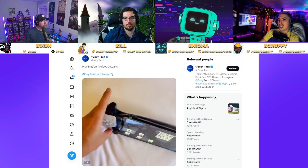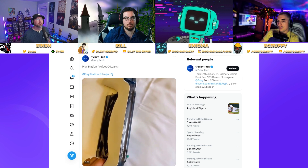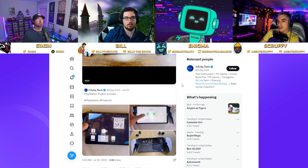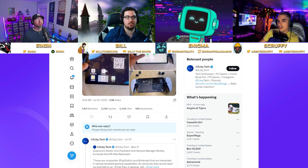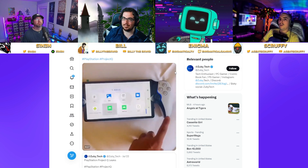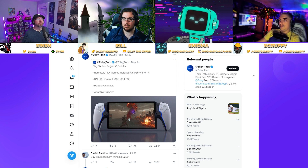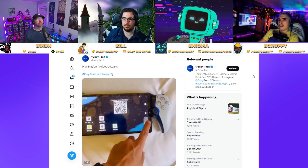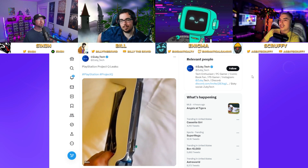Sony has announced it's working on a cloud-based gaming handheld called Project Q. I thought there was a section in the announcement implying you'd need it connected to your local network. I really hope not — if you need a PS5 running to use this device, it's a joke. That's where the meme came from where I said just slap the two controllers onto a PS5 and carry it around — which is essentially what they did here: cut the controller in half, add a bigger screen, and superglue it together.